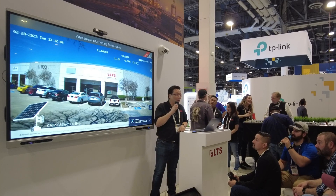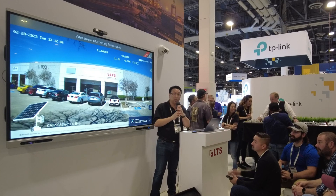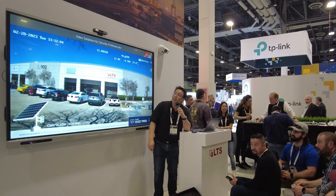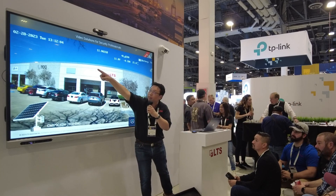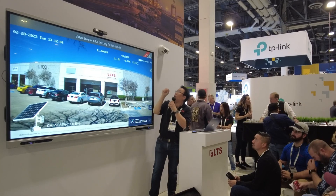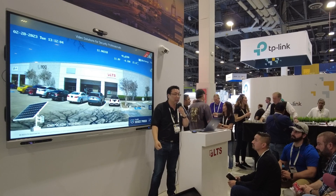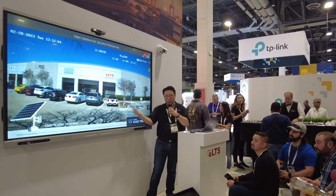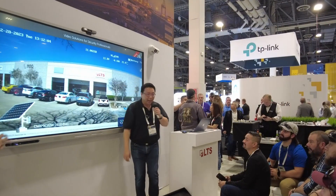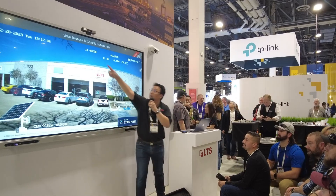Here is another example running on a sub-stream, which is a lower resolution image compared to the mainstream you saw previously. You are able to get a lot of information on there. Like our traditional cameras, you have your date and time. We also have the labeling — you can label your camera with whatever site name you need, whether it's front, back, or whatever you want.